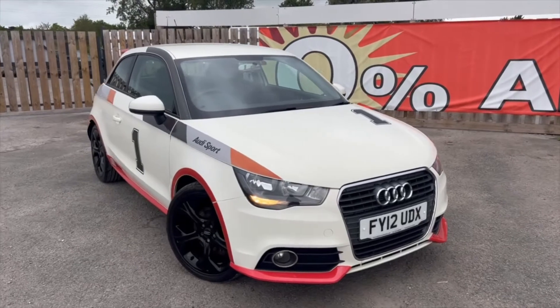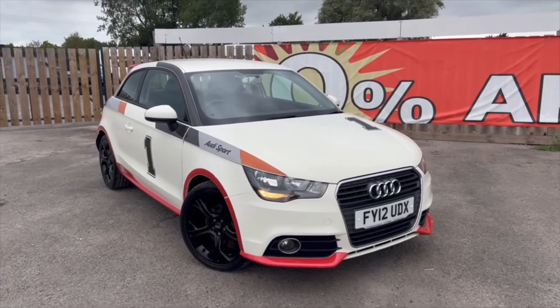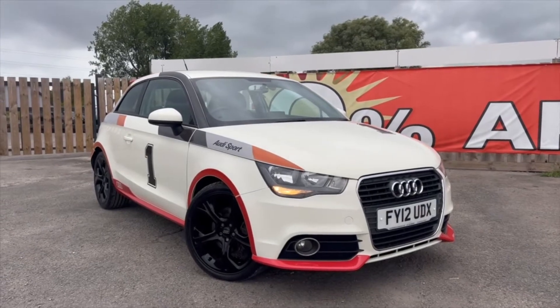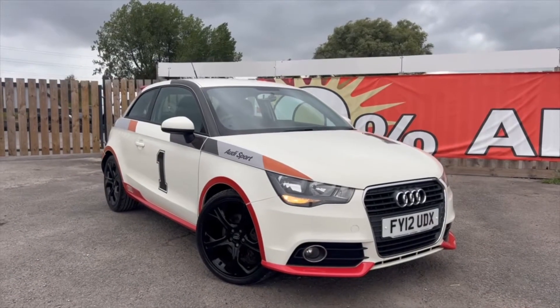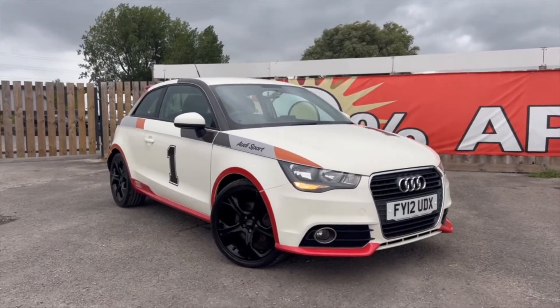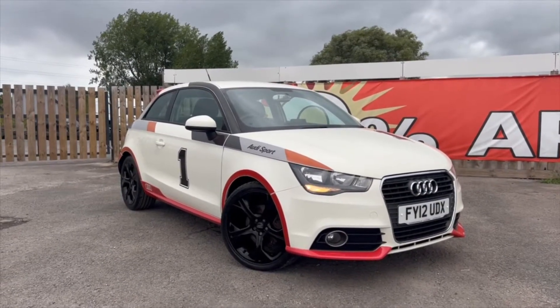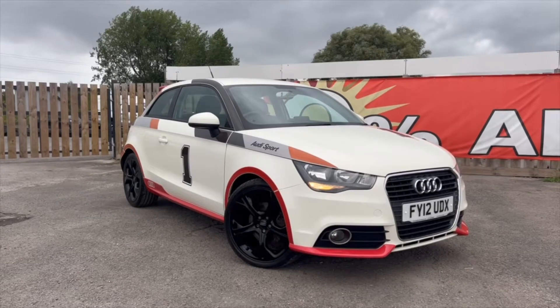Hi guys, it's Dean here again from Compact Cars. Just thought I'd do a quick video on this new arrival. It's another Audi A1 Competition Line. We've had one of these in recently but it sold in pretty much two days of putting it on site — it was that popular — so we expect the same with this one.